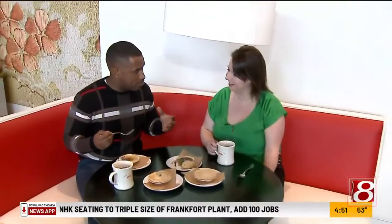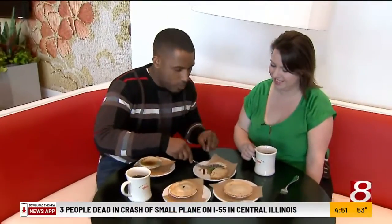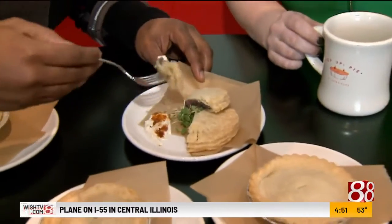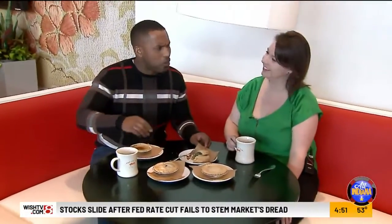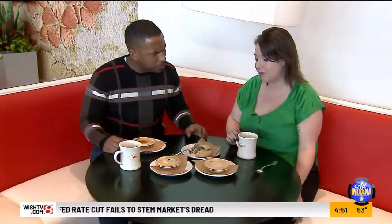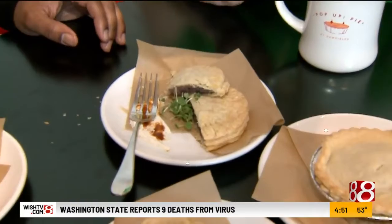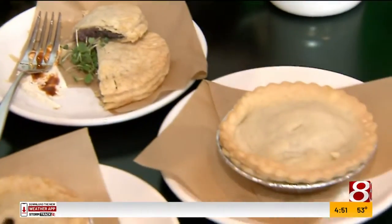Maybe the potato empanada. I've seen people kind of come at this one a lot today — it looks like a fan favorite. Let me try that with a little sauce. Purple potatoes are just beautiful. That's pretty good! It has purple potatoes, spinach, garlic, olive oil — made in-house. All of the crust is made by the Gallery Pastry Shop, Chef Hardy, except the chicken pot pie is made by Pots and Pans.